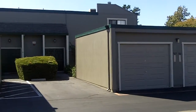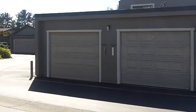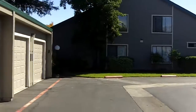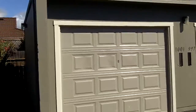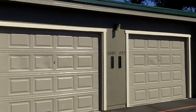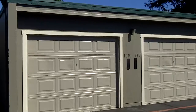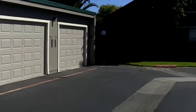We're out at Country Club Gardens in Rohnert Park. It's a 52 townhome development. We recently painted this complex and completed the project about two weeks ago. As you can see on the body, we had a custom color called Madison Avenue. The cream color on the trim is Frost and the green color is Green Thumb.